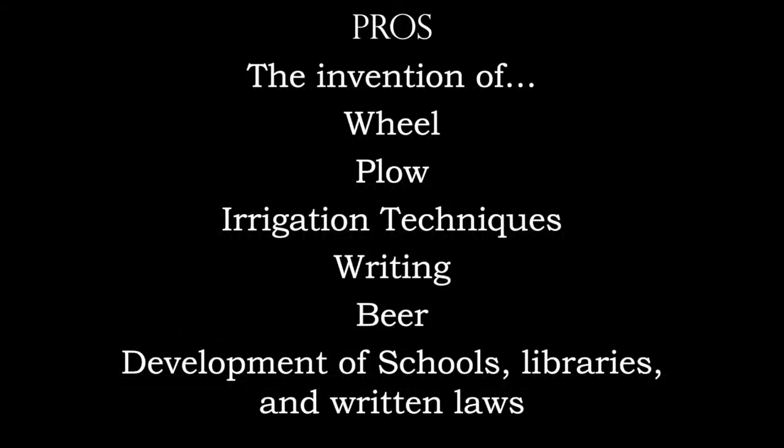All sorts of wonderful things are being invented right now: the wheel, the plow, irrigation techniques, writing, beer, the development of schools, libraries, and written laws.